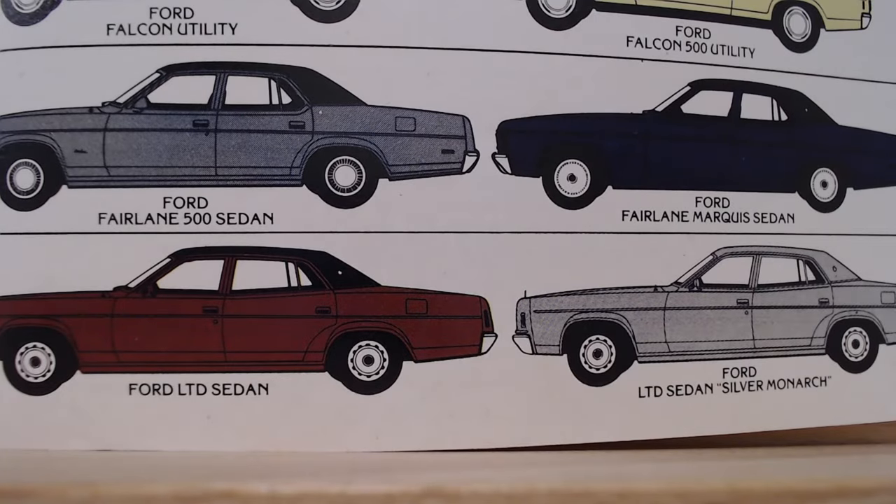Both the model referred to as just the Ford LTD Sedan, and that little bit special Ford LTD Silver Monarch Sedan. Like I said, if I was looking at luxury I think I would have stopped at the Ford Fairlane 500 Sedan, probably in black.